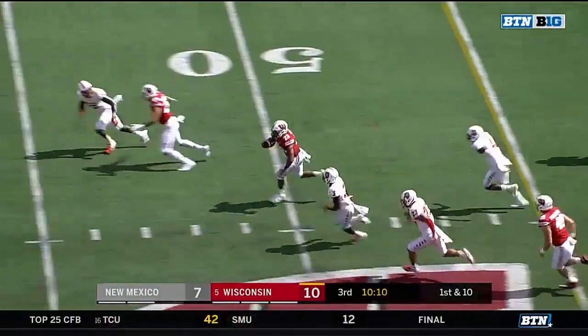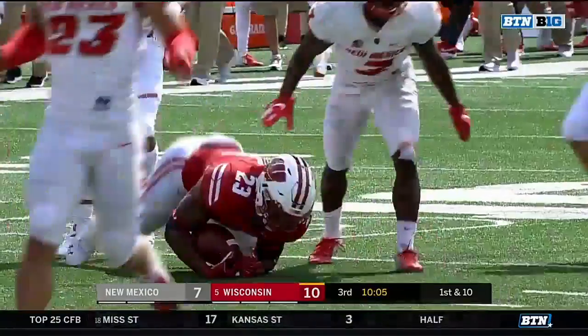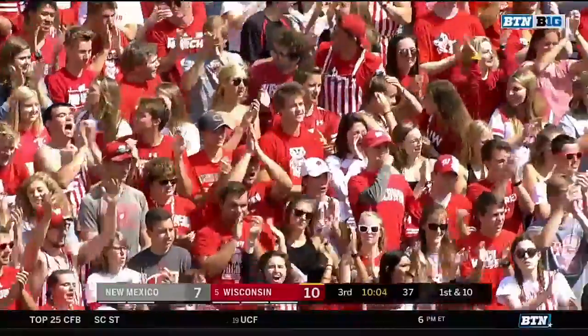One more time — Jonathan Tanner, look out — dragged down from behind. Before that run he had not had one all day over 16 yards, but that was for 43.